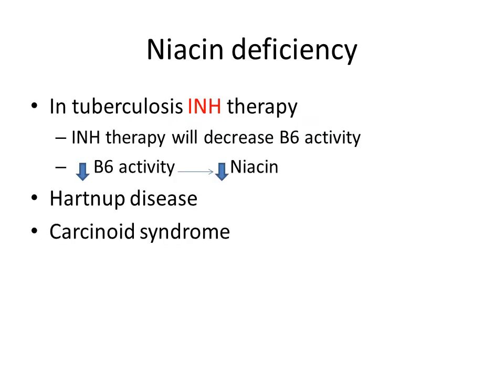Patients with tuberculosis will receive isoniazid therapy. Isoniazid therapy decreases vitamin B6 activity, which in turn reduces niacin synthesis. That is why those patients will develop niacin deficiency.